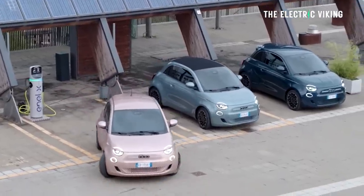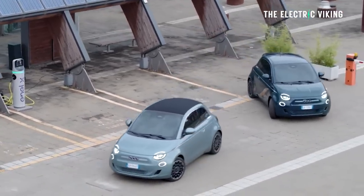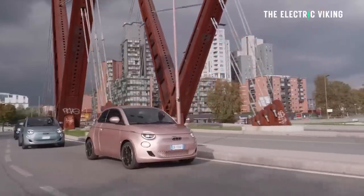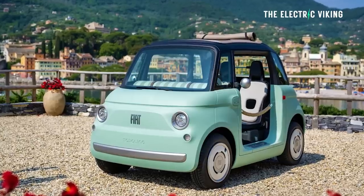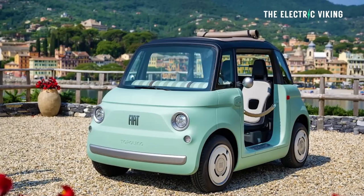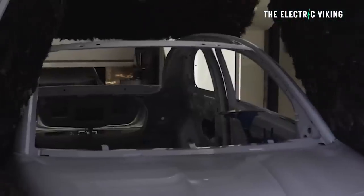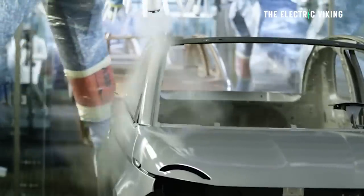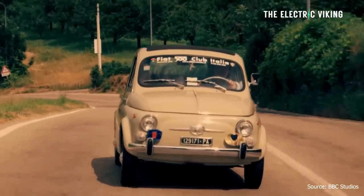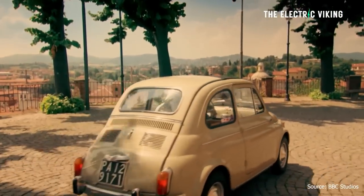So this is Fiat's fourth electric car, and it comes after the small Fiat 500, the E-Doblo, and the E-Ulyssi. Now the Fiat 500 looks pretty cool, they're cute as well — and I thought that's a small car, but this thing makes that look big. The Topolino actually brings back a name that once paved the way for urban mobility. Produced by Fiat from 1936 to 1955, the Fiat 500, also known as the Topolino, was an ideal solution for Europe's crowded and narrow city streets.